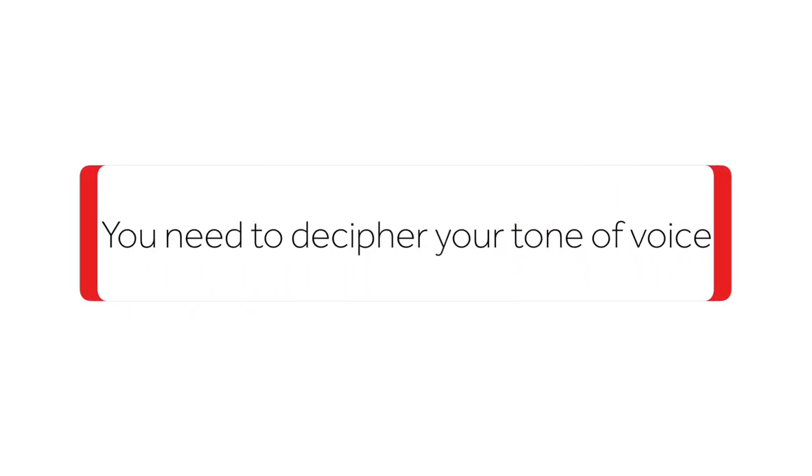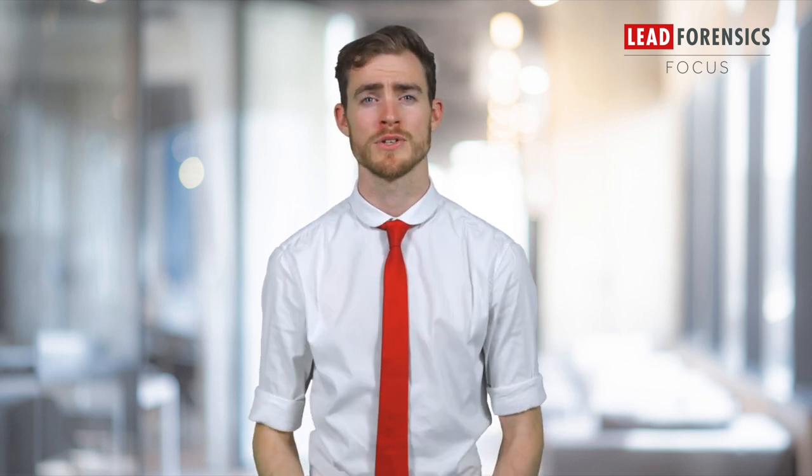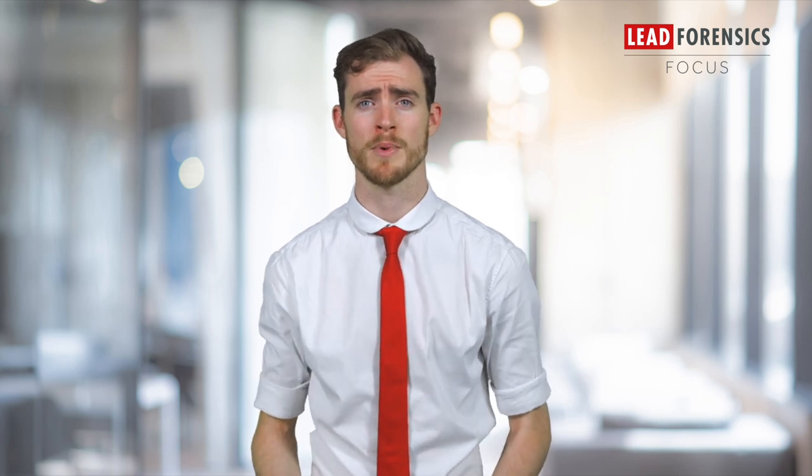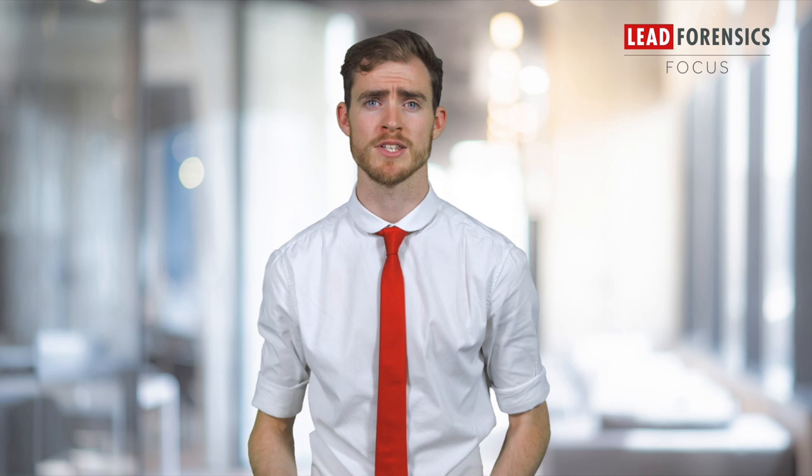Next you need to decipher your tone of voice. Once you've got the look you need to decide how you want to engage with people. If you could sum up your prospects in three adjectives, what would you say? Professional, reliable, fun, forward thinking, market leading and people focused? Use these three words to frame how your brand speaks. Different channels will play a role in adapting this, but aim to use aligning vocabulary as if all the words come from one person, not a huge team.